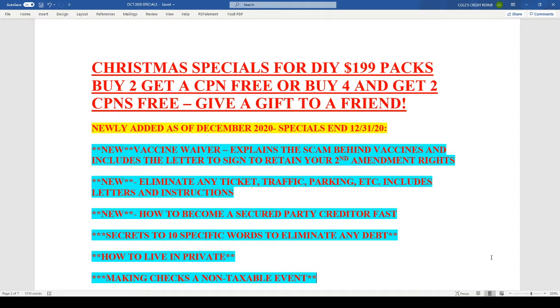Now let me tell you the beauty of this. The turnaround time for this CPN is 24 to 48 hours. So there's no waiting a whole month, no waiting six weeks or two months. This CPN is guaranteed to hit your email within two business days or less.